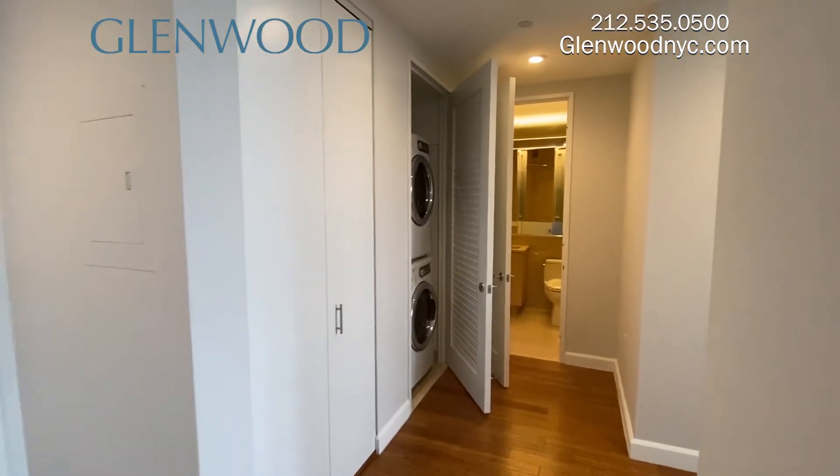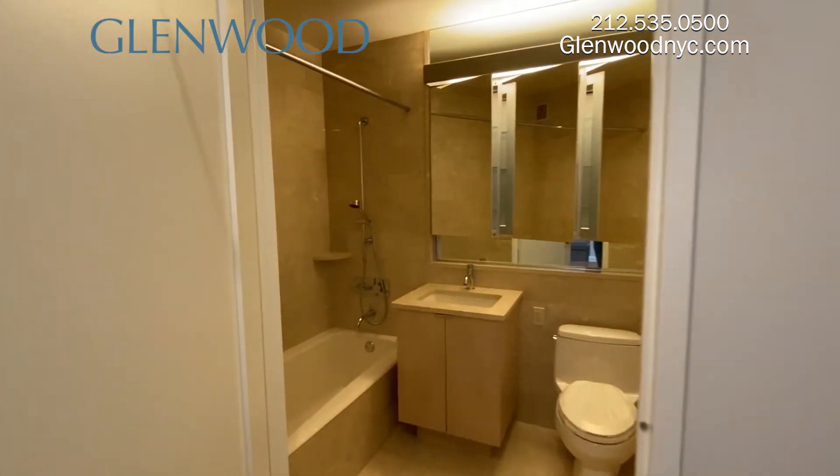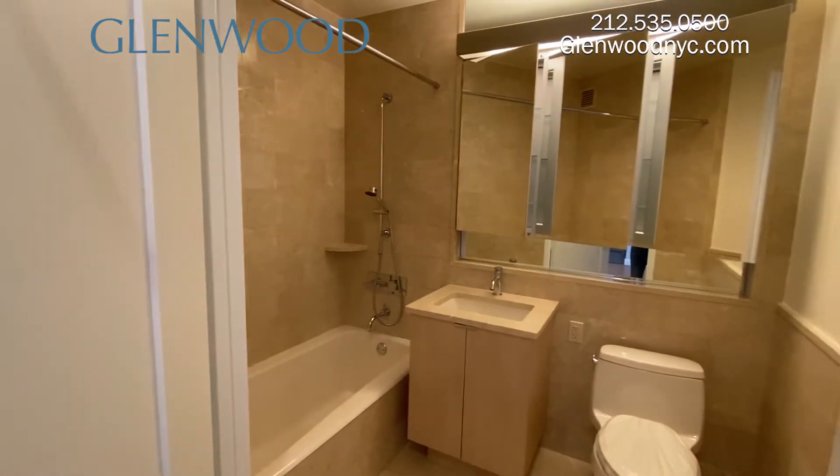In the hallway, you'll find a full closet and a full-size washer and dryer. The bathroom is all marble and features a soaking tub and a recessed shelf for additional storage.